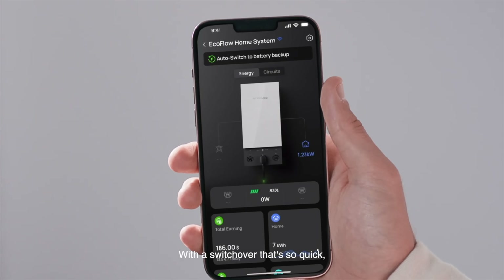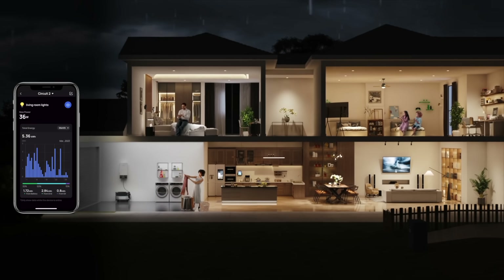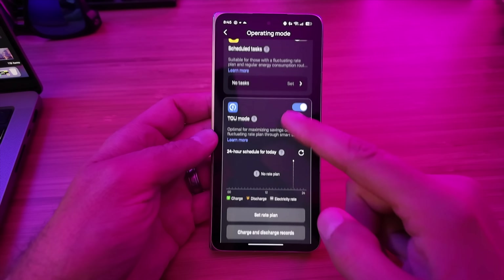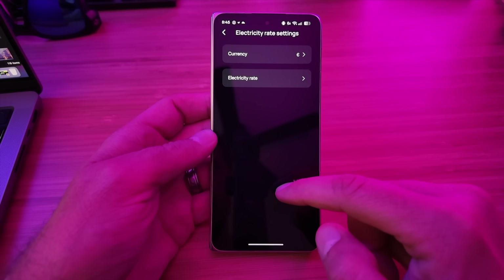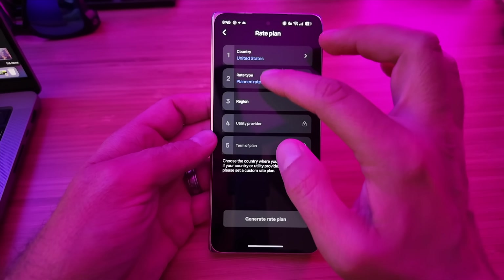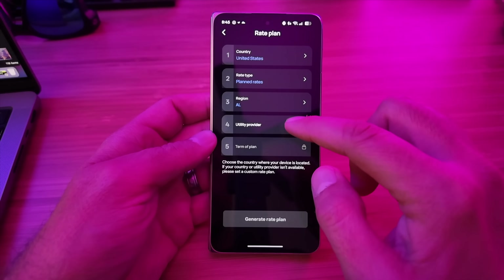The Smart Home Panel 2 also gives you single circuit control, so in case of a power outage you can prioritize specific circuits to help prolong the backup power. With storm warning mode it monitors the weather in your area and proactively starts a full recharge of your batteries up to 12 hours before an extreme weather event. With the time of use mode you can set this to recharge your batteries during off-peak hours when electricity costs are down, and then use your stored power during peak times when energy costs are higher, saving you money on your electricity bill.